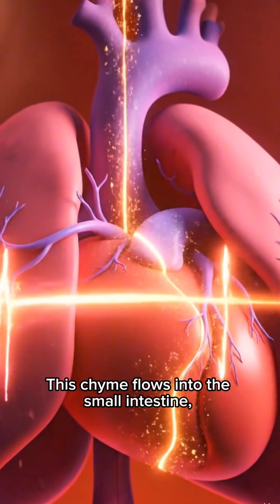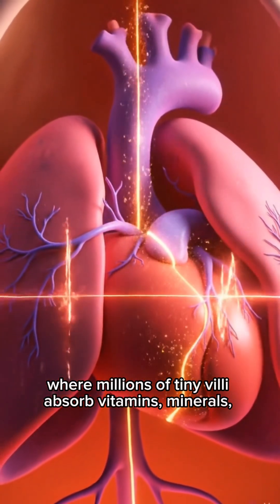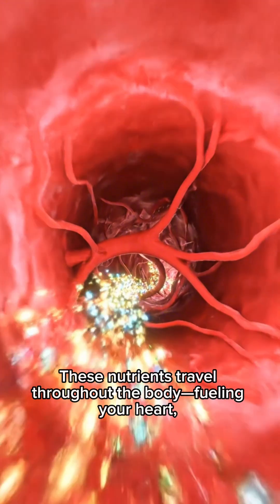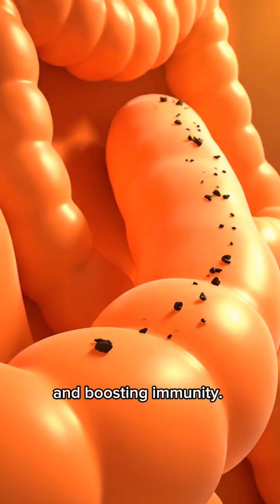This chyme flows into the small intestine, where millions of tiny villi absorb vitamins, minerals, and plant compounds directly into the bloodstream. These nutrients travel throughout the body, fueling your heart, energizing your brain, supporting muscles, and boosting immunity.